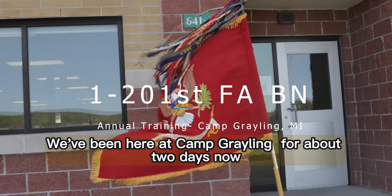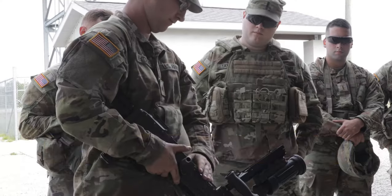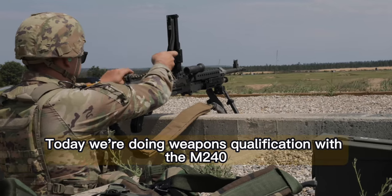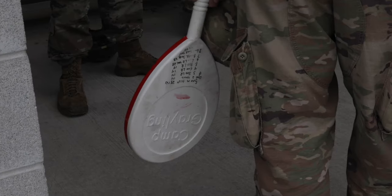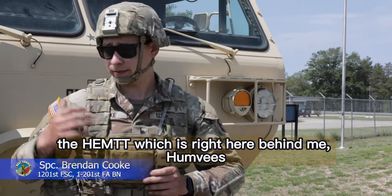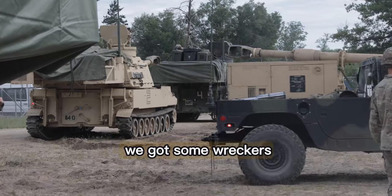We've been here at Camp Grayling for about two days now. Today we're doing weapons qualification with the M240 and the M249. We have the LMTVs, the Hemet which is right here behind me, Humvees, and we got some Wreckers.